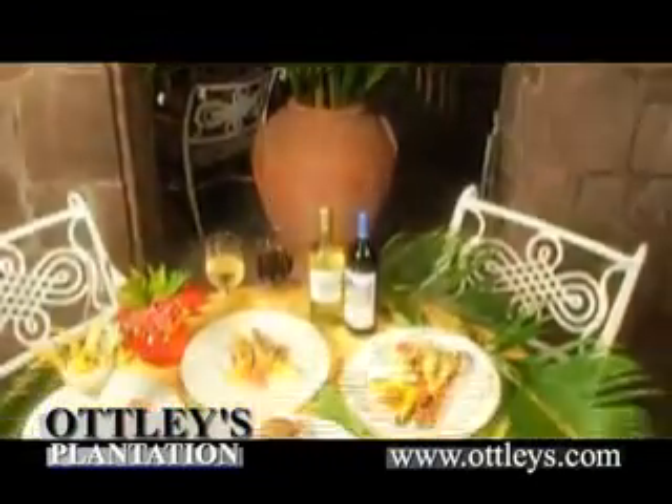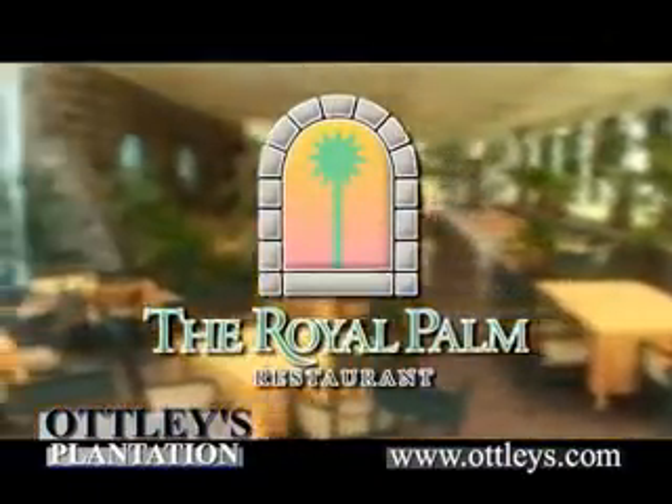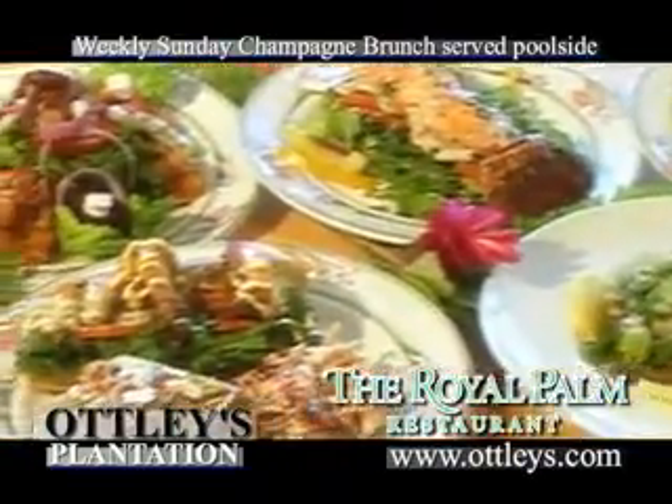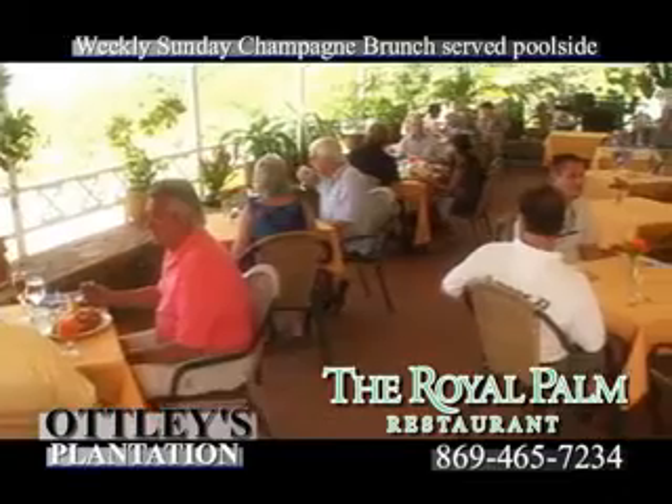A visit to St. Kitts is not complete without dining at the Royal Palm, the acclaimed restaurant at Otley's Plantation. Breakfast, lunch, and dinner are served daily, with a renowned champagne brunch available every Sunday.